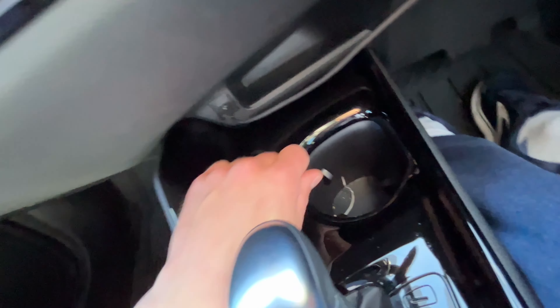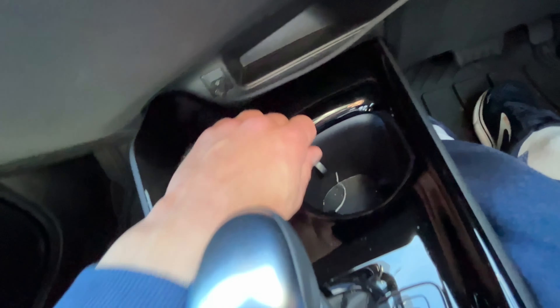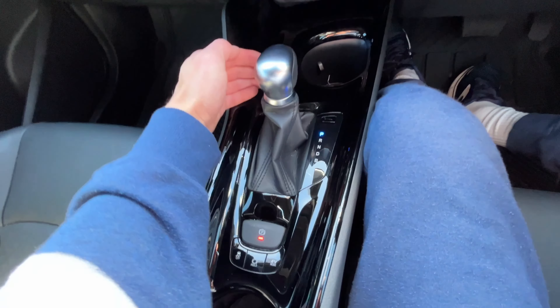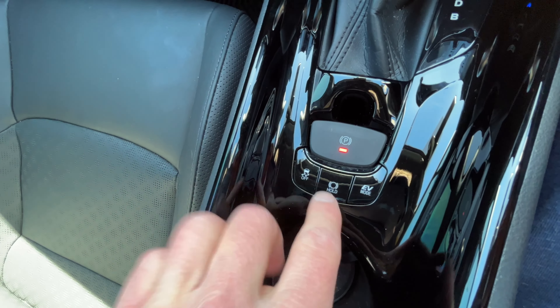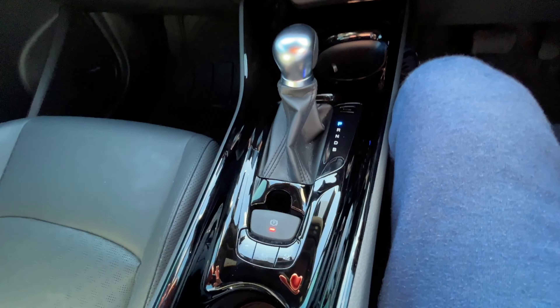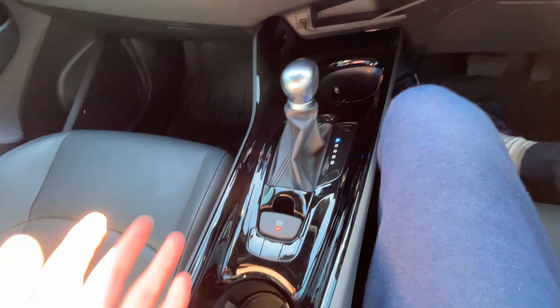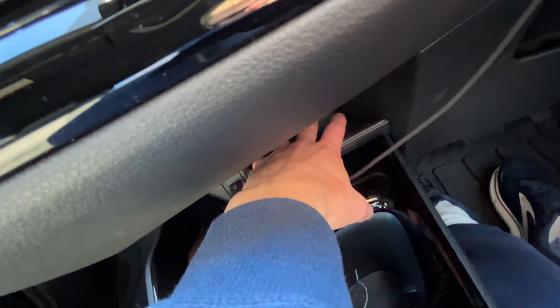I feel like that could have been like what the Camrys have — just a cubby hole with a slide — or they could have moved the shifter forward and had two cup holders here. You've got your traction control here, your hill holder, and your EV mode for when the battery is almost fully charged and the engine's warmed up. You do have a little USB-C port here and a little cubby hole there, which is almost useless.